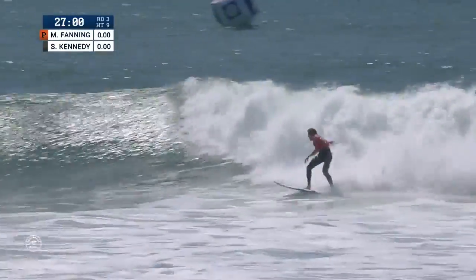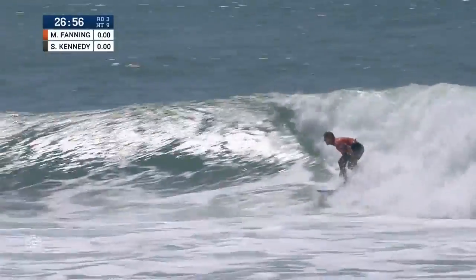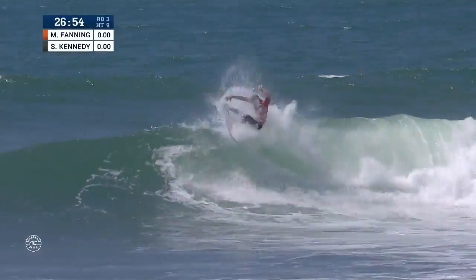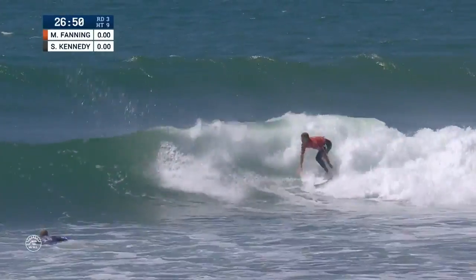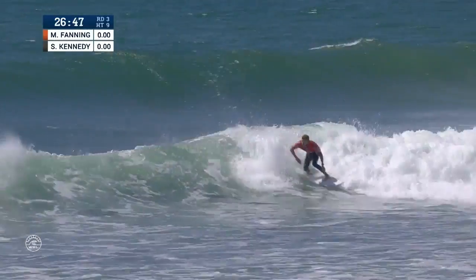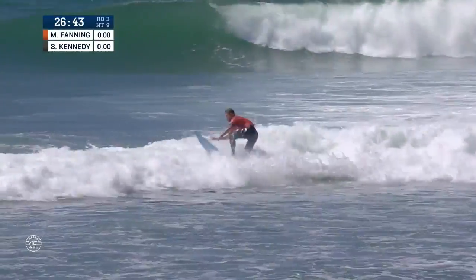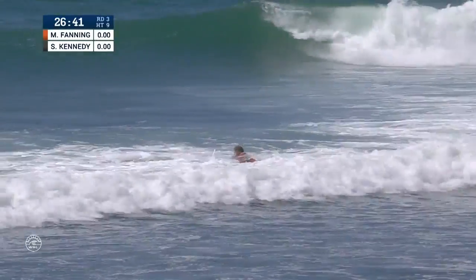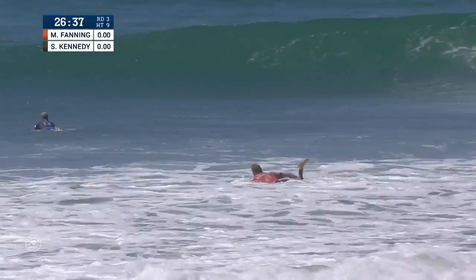Fanning needs to answer quickly. Springing down the line, sets up the Fanning classic top turn wrap, punches the fins out, arcs it right in front of Kennedy. Vertical hack and he'll just tidy it up with a clean finishing move. Two Aussies, point-fake specialists, going blow for blow on the forehand attack. What an epic opening exchange.